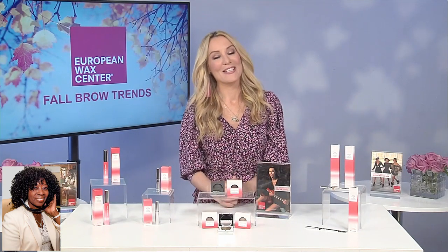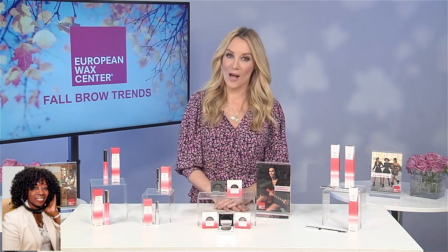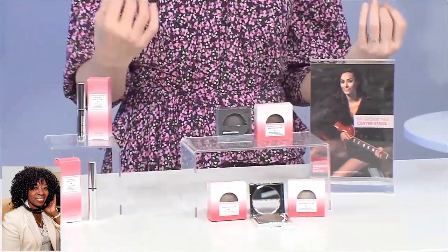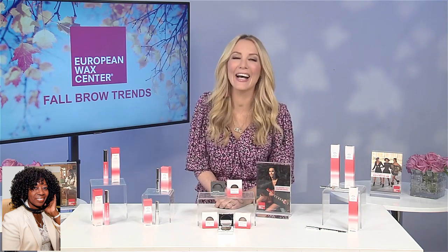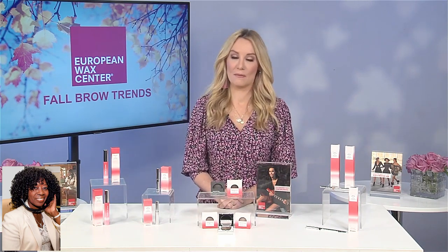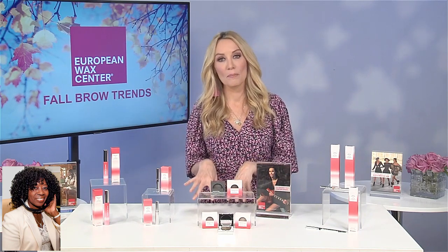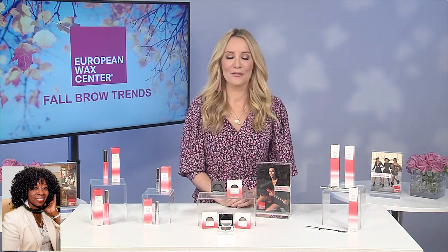And if you want more information on maintaining your brows, it's a great idea to talk to the professionals at European Wax Center. There are locations nationwide, so there's sure to be one near you. You can talk to a wax specialist about what the best brow shape might be for your face shape, and they can also suggest products from the Strut Boldly Collection. The wax specialists would love to help you decide everything from the base shape of your brow to the products that are going to work best for you, according to the brow look you want to try.